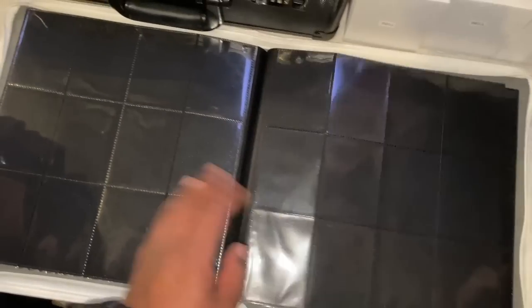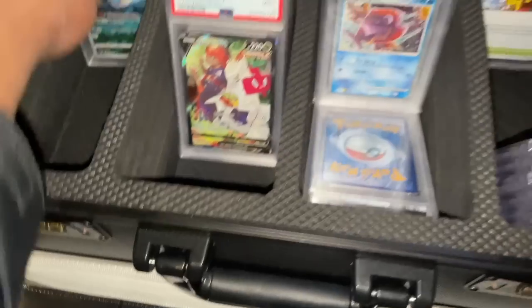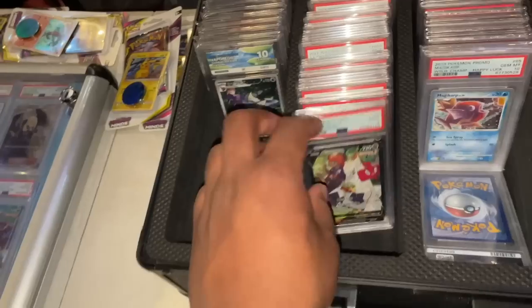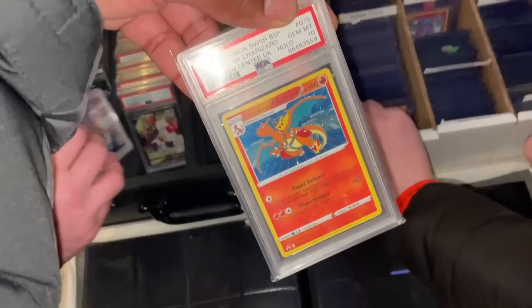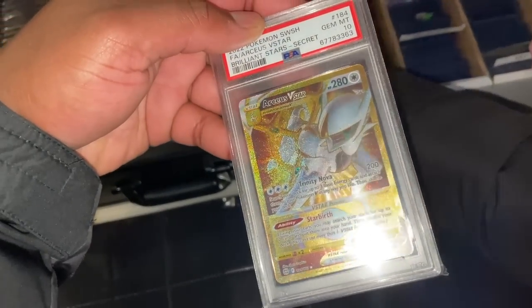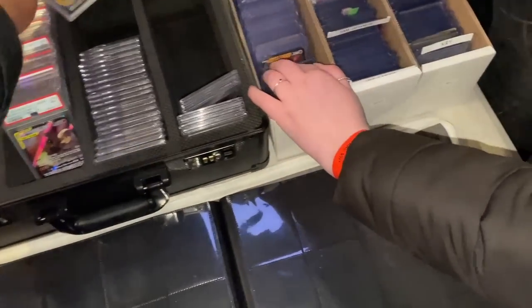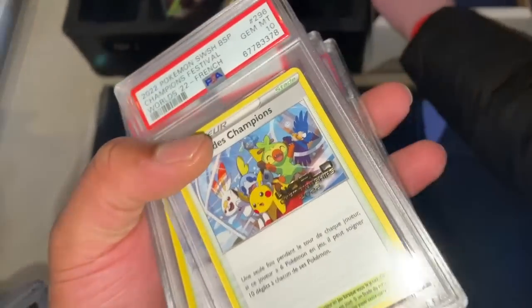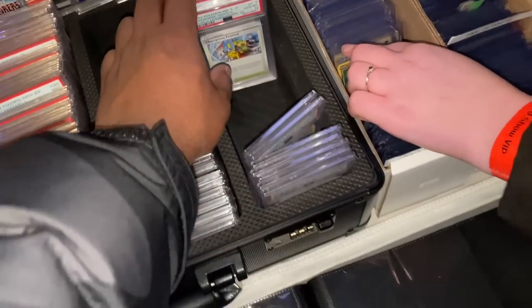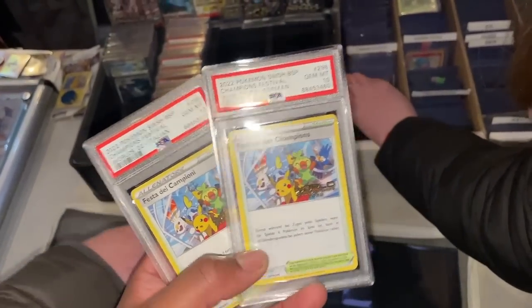That's it for binders. We've got some Ace Spec cards, special delivery Charizard, some more Charizards and old arts. There's an ESA 10 here - the best card from Steam Siege - really nice. Arceus gold and loads of gold secrets. There's the Lost Origin trainer gallery. And we've got Worlds cards in multiple languages - Spanish, Portuguese, German, Italian - so all the international languages.